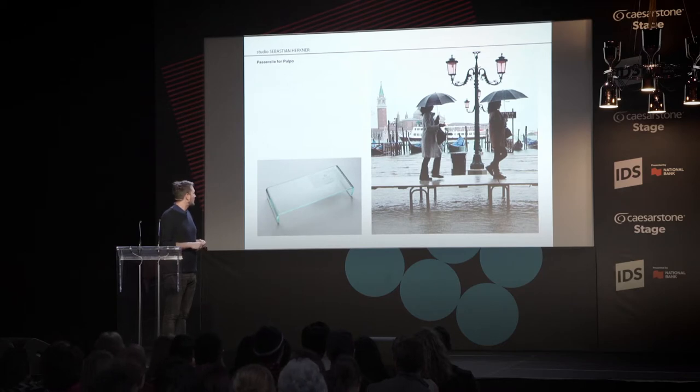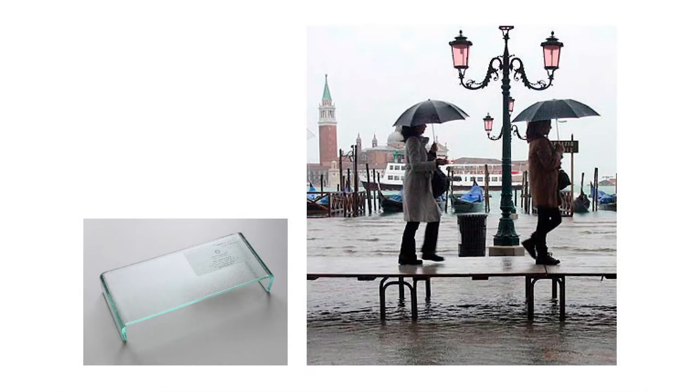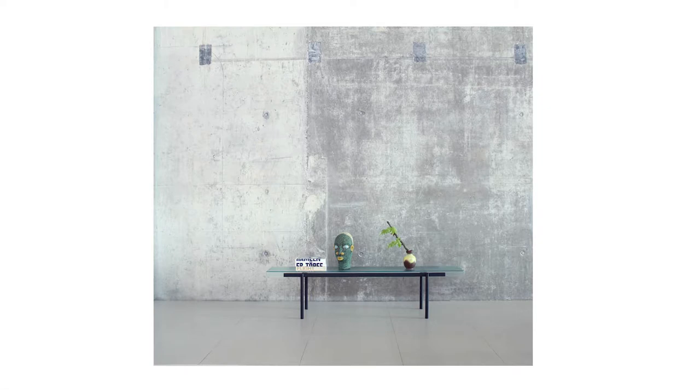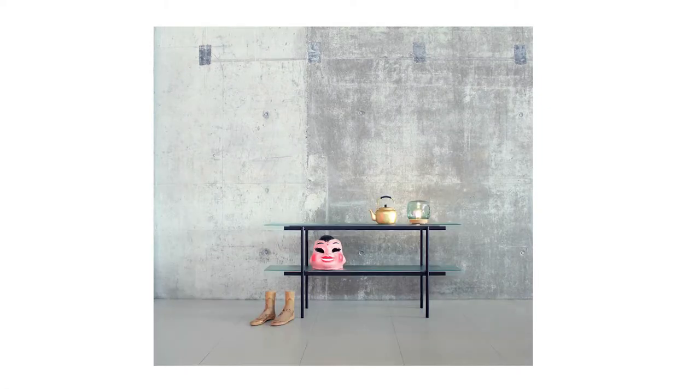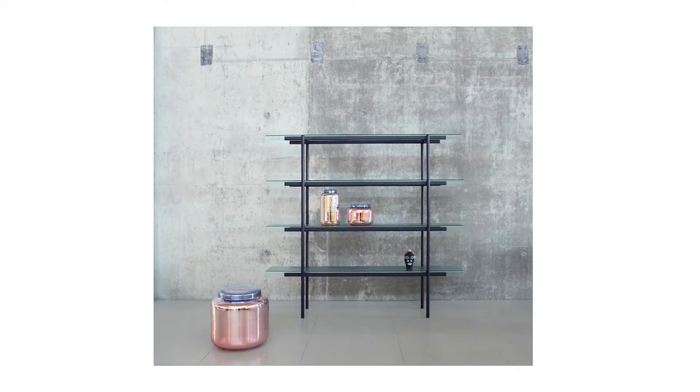Another inspiration for a shelf are the bridges you know from Venice — when there's a high tide every year, the whole city uses these temporary bridges to get from one place to another. I found this architectural glass profile to be a very simple design basis, and it became a shelving system inspired by those bridges.